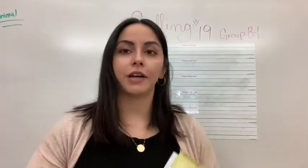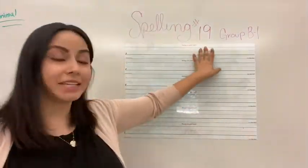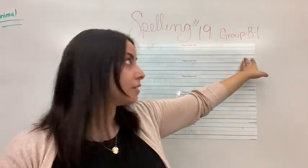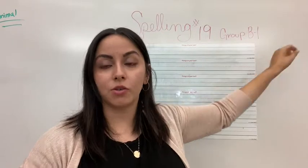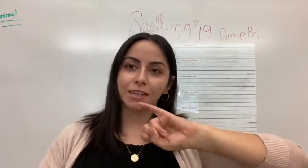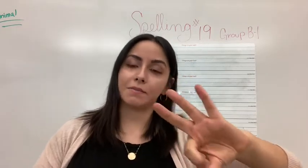All right, beginners. So you guys are on spelling 19. And this is Group B, Group B1. So that means this is spelling group 1. This spelling group is Ezra, Aiden, Isabella, and Jayla.